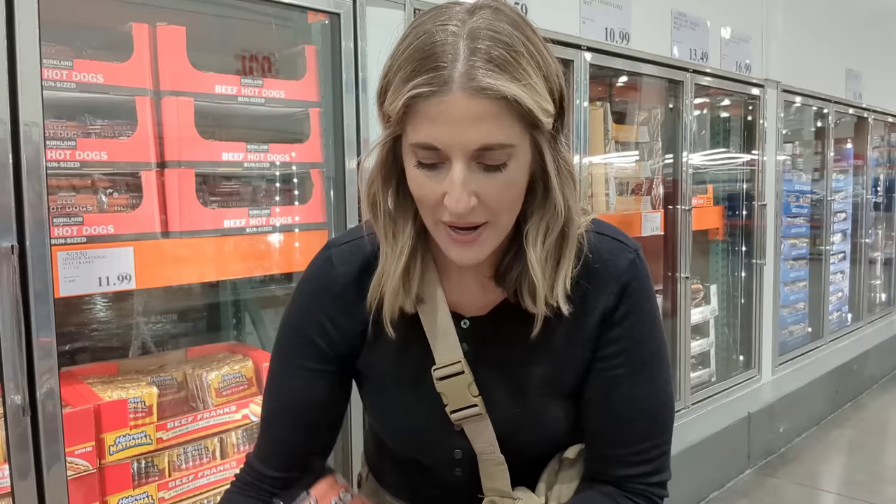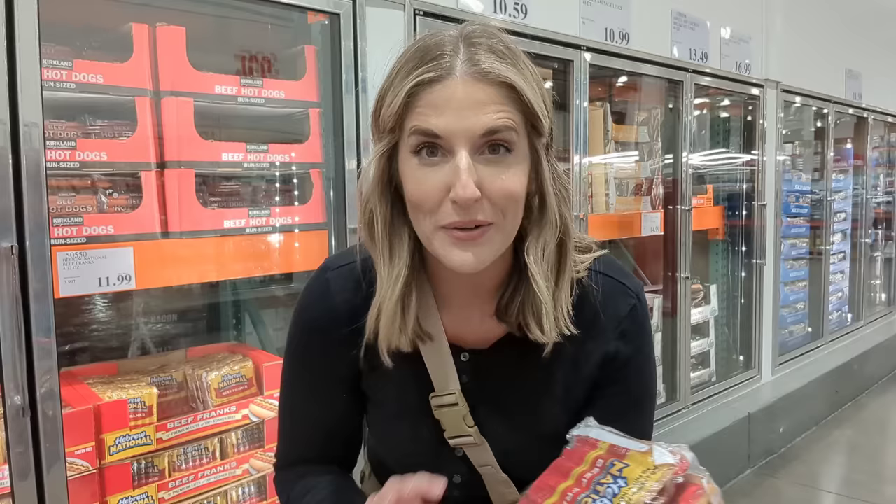Thankfully bacon prices are coming back down, so I grabbed the four-pack of bacon and also the Kirkland hot dogs. When I'm buying hot dogs I'm really just trying to avoid any type of filler. The Hebrew National ones actually contain soy filler, so I avoid those. I do the best I can — what I'm trying to avoid is any type of soy filler.